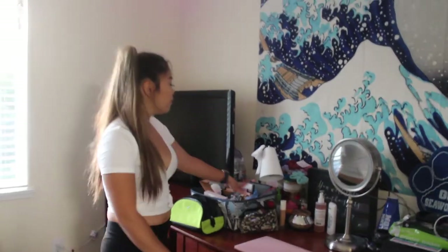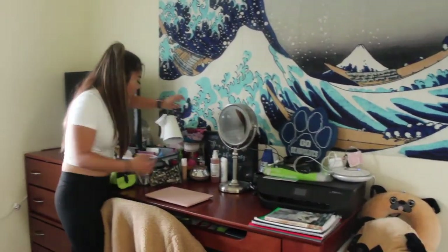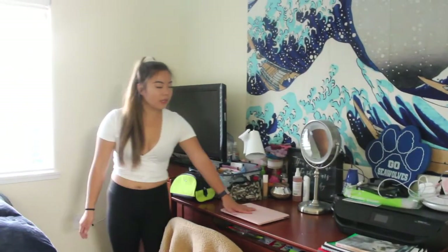And then over here I have my desk. I have like a bunch of makeup stuff, a bunch of scrunchies. More makeup. My laptop. And my makeup mirror, which you can get at Costco — so worth it. I have my printer.